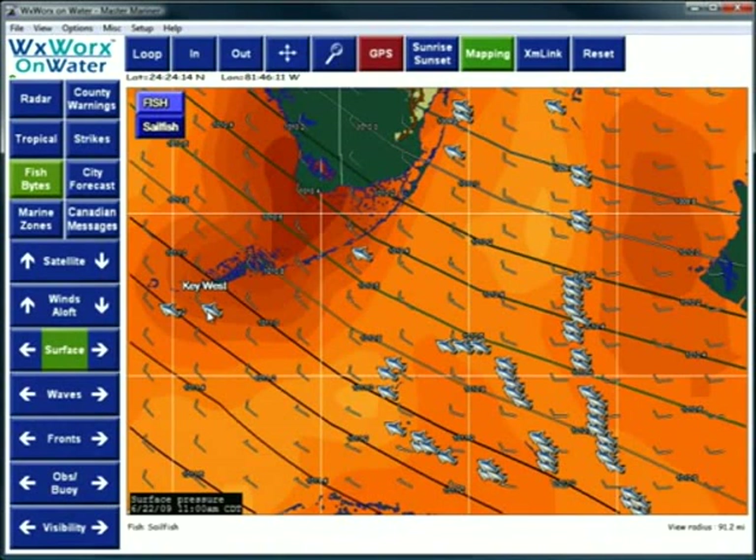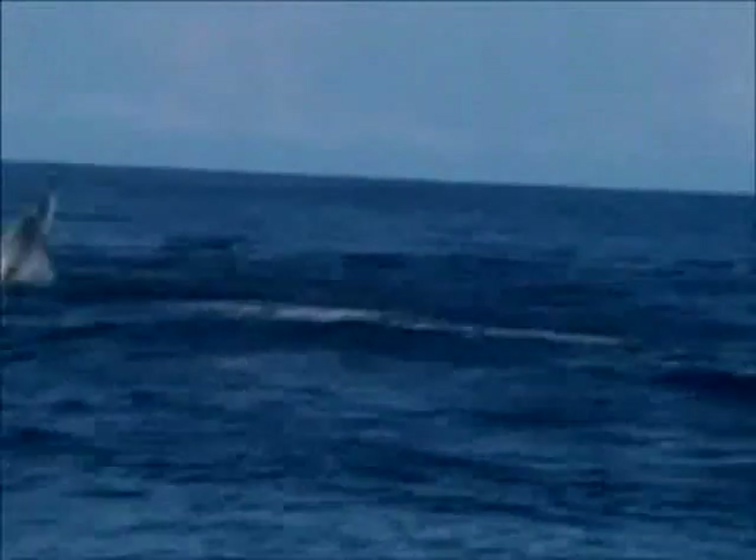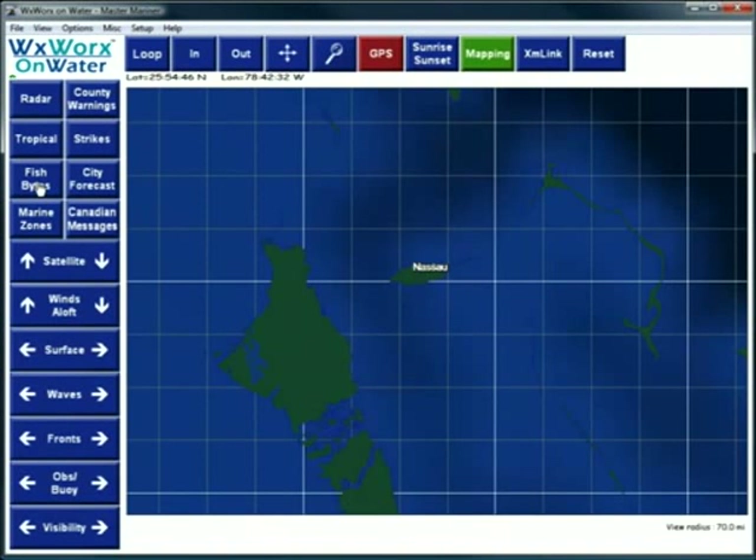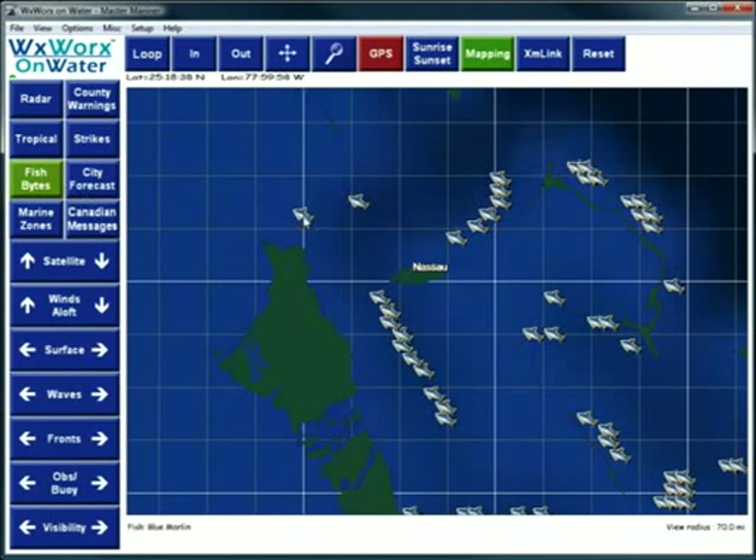Fish Bites is a proprietary in-depth analysis to determine the most favorable location of specific species of fish. Fish Bites analyzes several different oceanic conditions and historical fish tendencies in order to find favorable locations that are habitable for certain fish species. You can select from 18 different species, and the product is available for the Atlantic and the Gulf of Mexico. In the WeatherWorks software, select the Fish Bites button to display the species of fish you have selected.